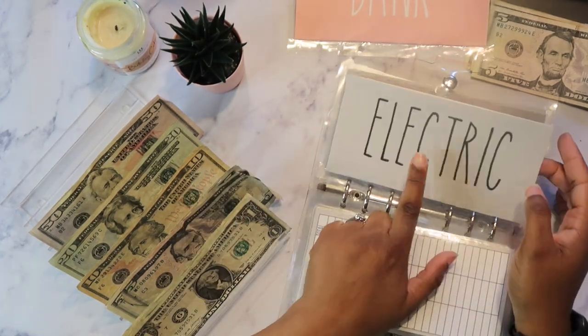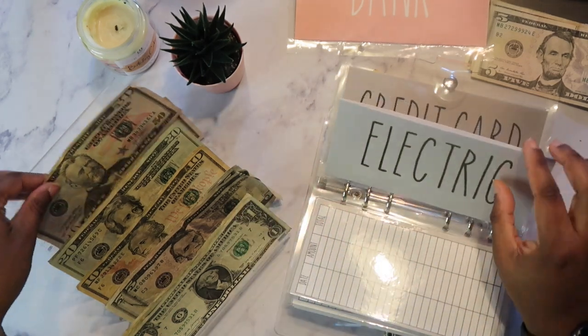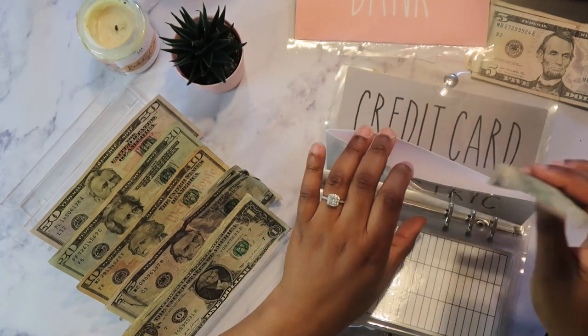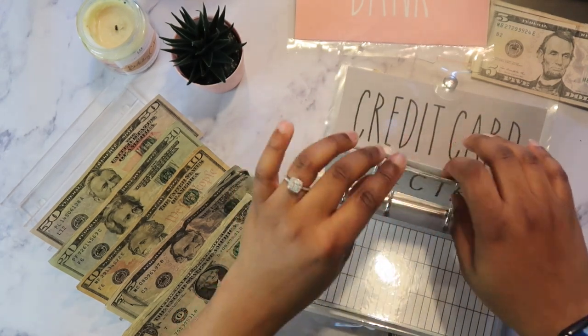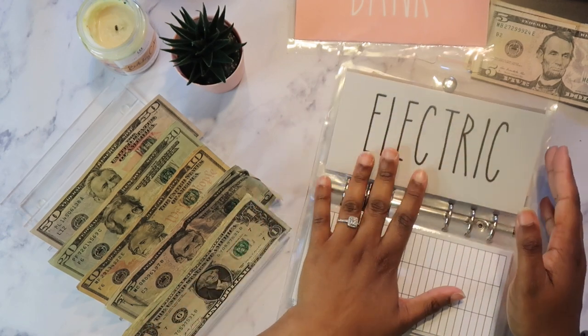My electric bill — I haven't gotten it yet. So you guys know I just go ahead and start my electric bill with $50 because I feel like I'm getting my electric bill super late, or it could just be in my mind. So the starting balance for my electric bill is $50.